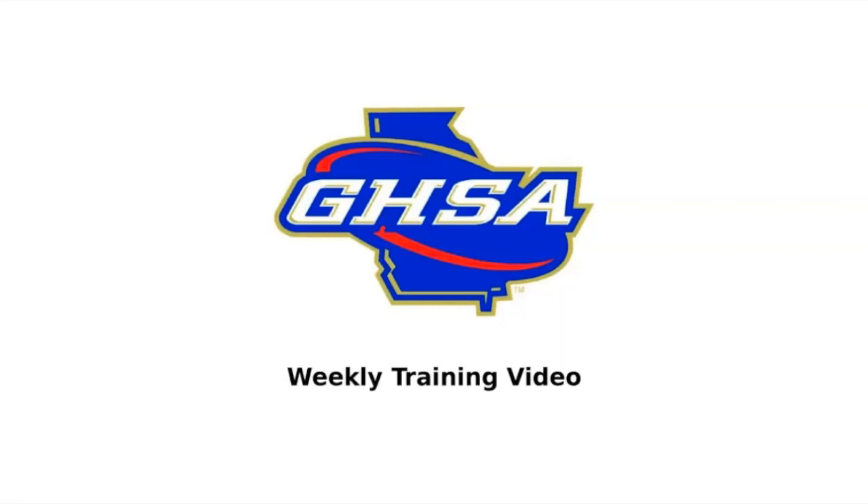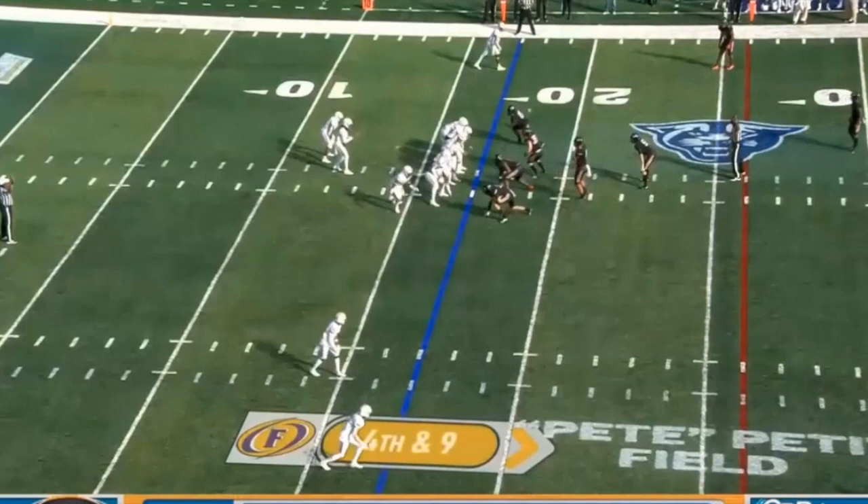Welcome to the review of the double-A final as we continue our series of the state finals review. We're going to start this one off a little bit differently than I normally do. I normally try to go in chronological order of the game, still grouping all the holdings, block in the back, and fouls by topic. But starting differently with this one — we're going to start with one of the last few plays of the game.